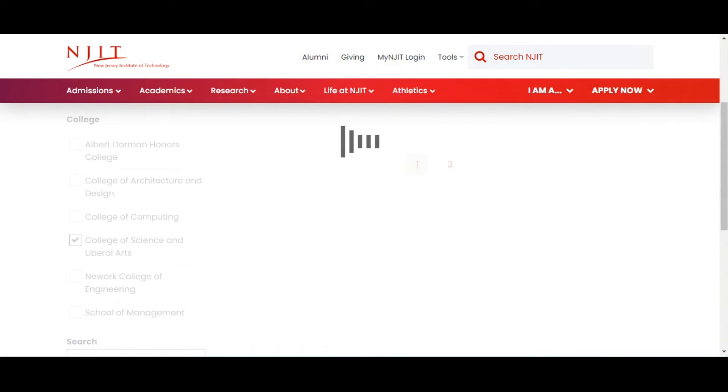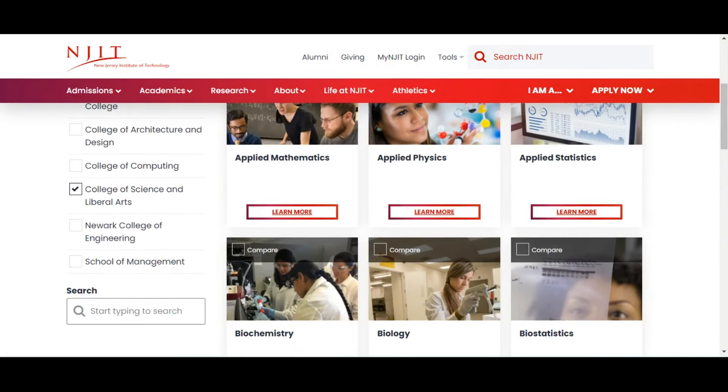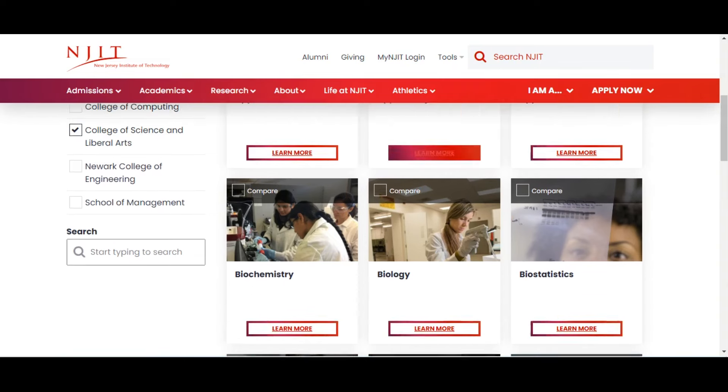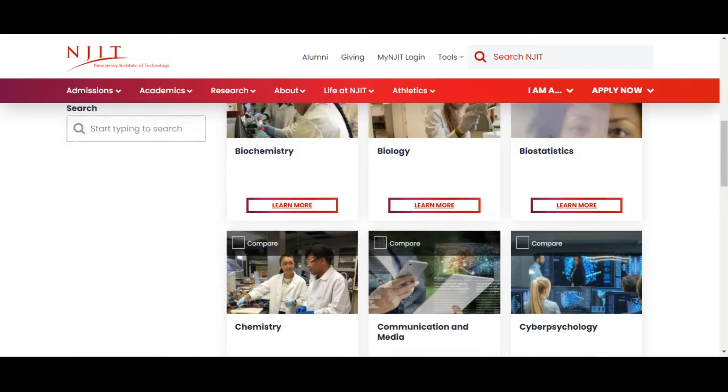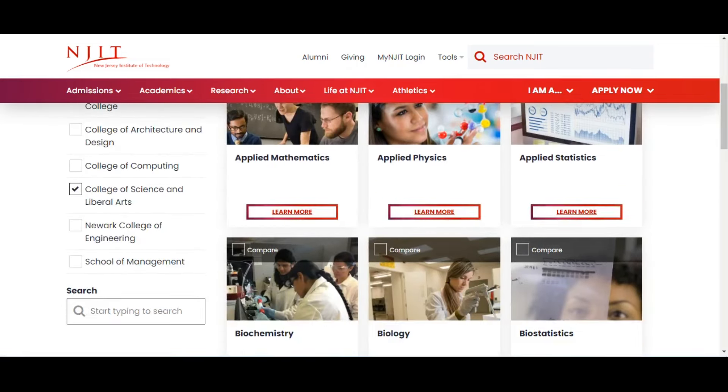Under the College of Science and Liberal Arts, you can see programs such as Applied Mathematics, Applied Physics, Applied Statistics, Biology, and Biostatistics, among many others.